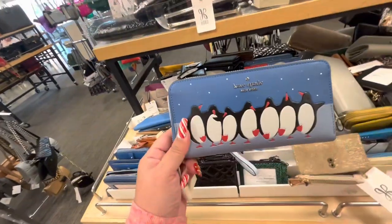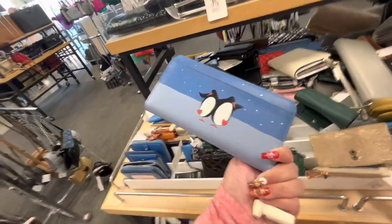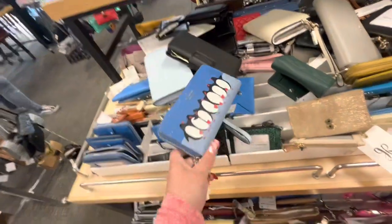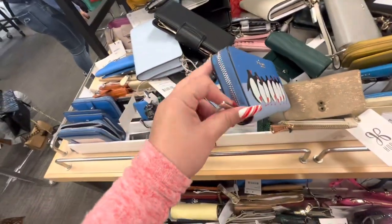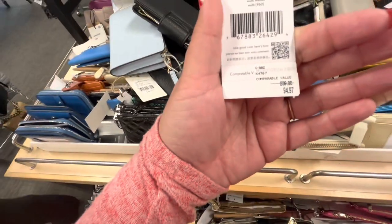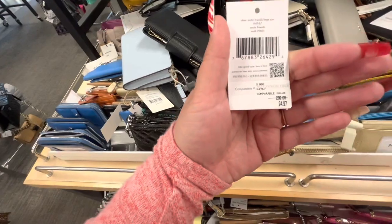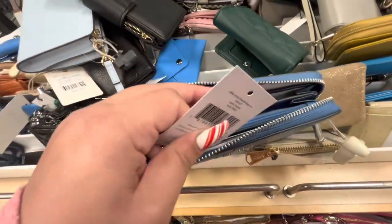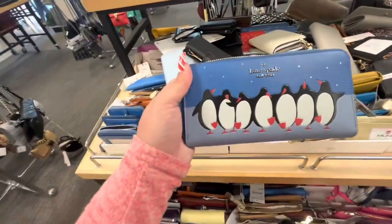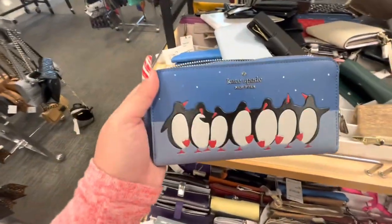They also have this big Kate Spade wallet — look how cute it is. The price on this one is $94.97, and it used to be $240. My sister loves Kate Spade, so I should probably FaceTime her to see if she's interested in these.